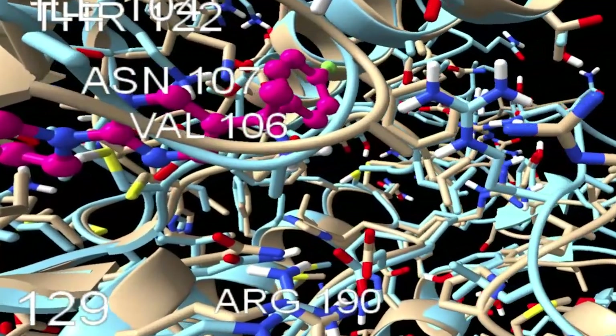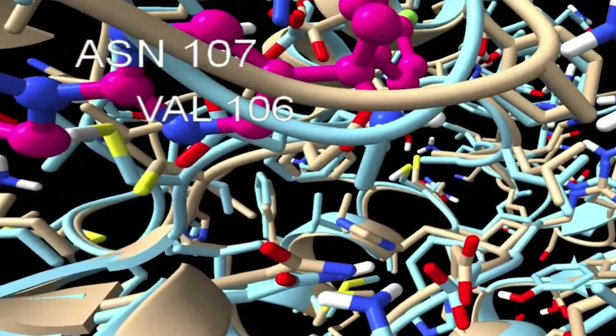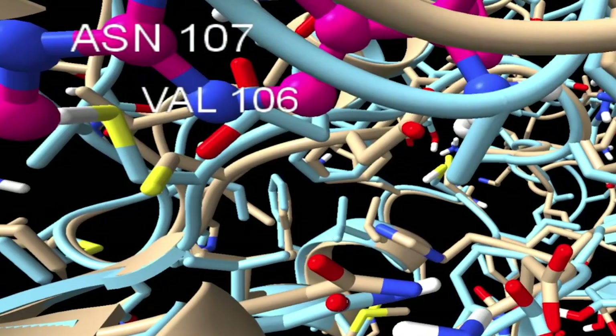All of our research really revolves around trying to understand how protein structures and other biological three-dimensional structures, what they tell us about how the proteins work, and then ultimately exploiting that for drug discovery. How can we develop drugs that will target these proteins?